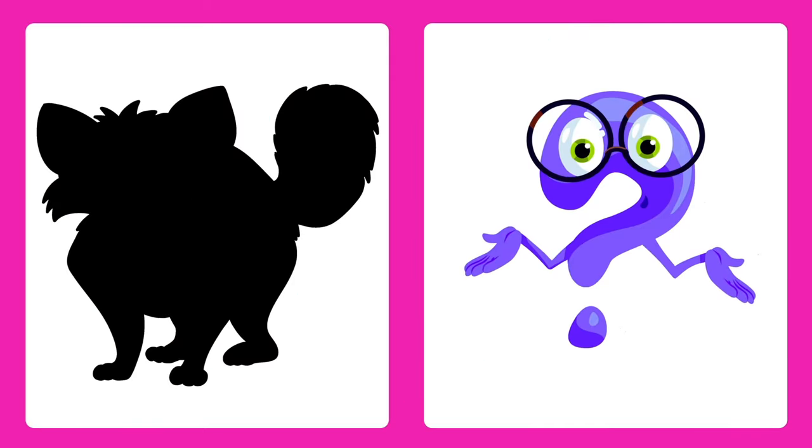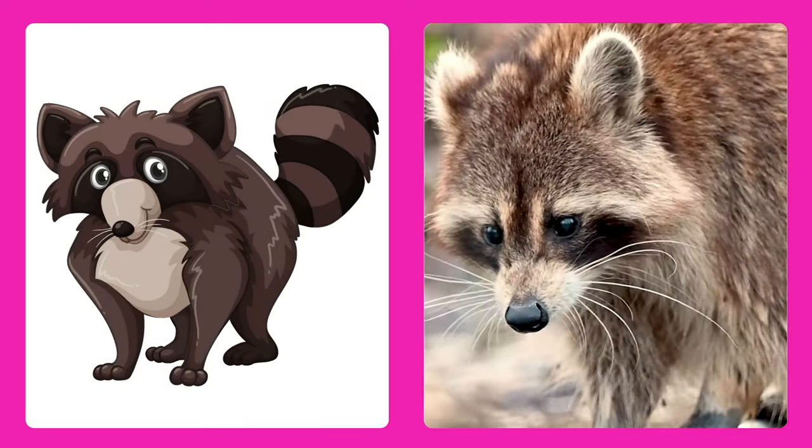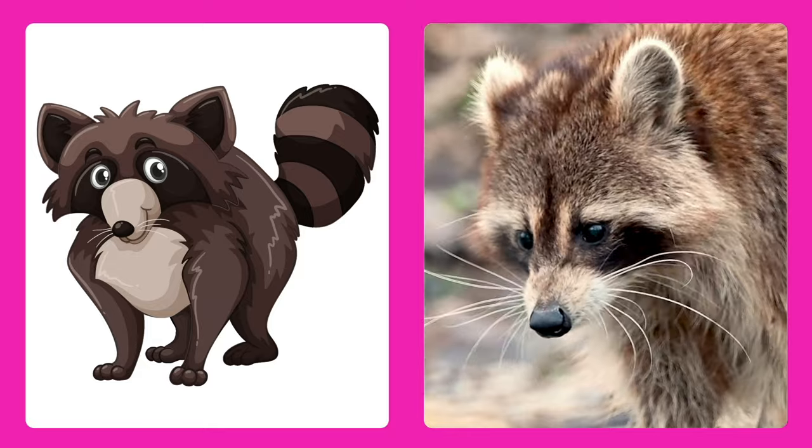Can you guess this one? It's a raccoon! Raccoons have cute masks on their faces and love to explore at night.